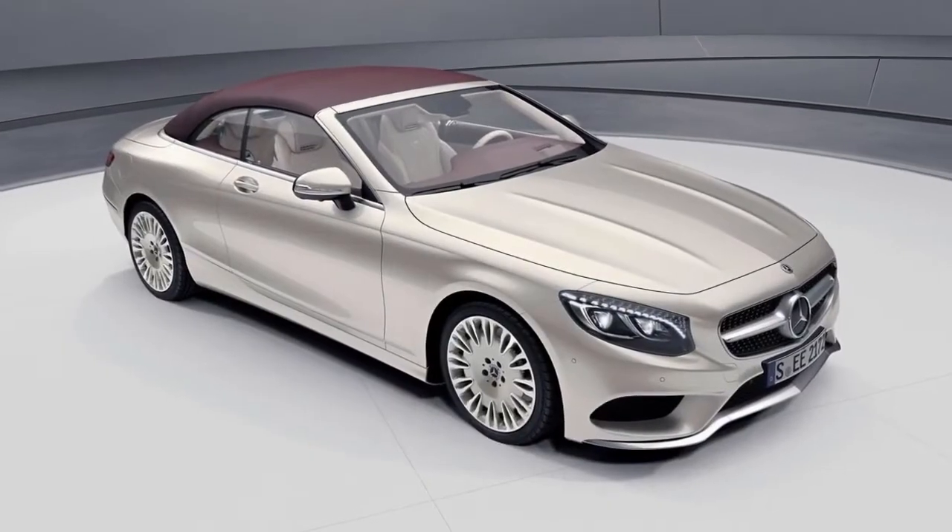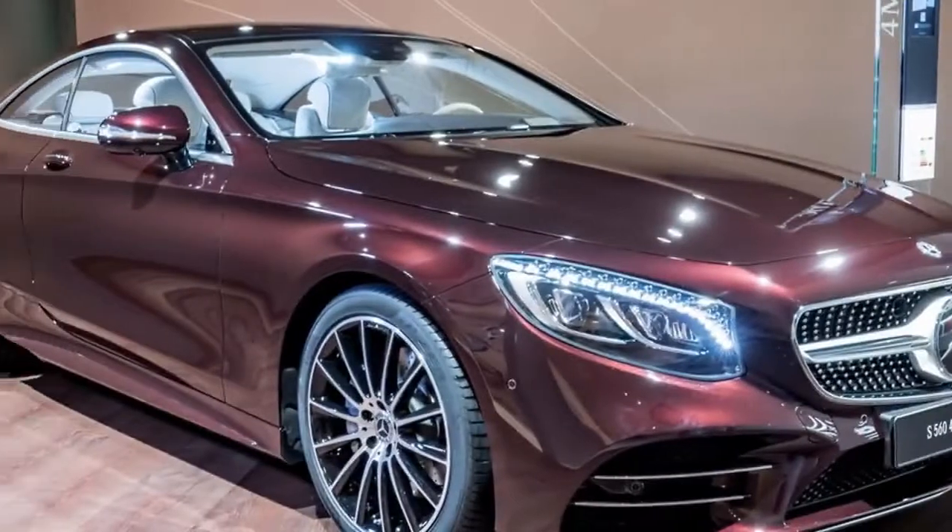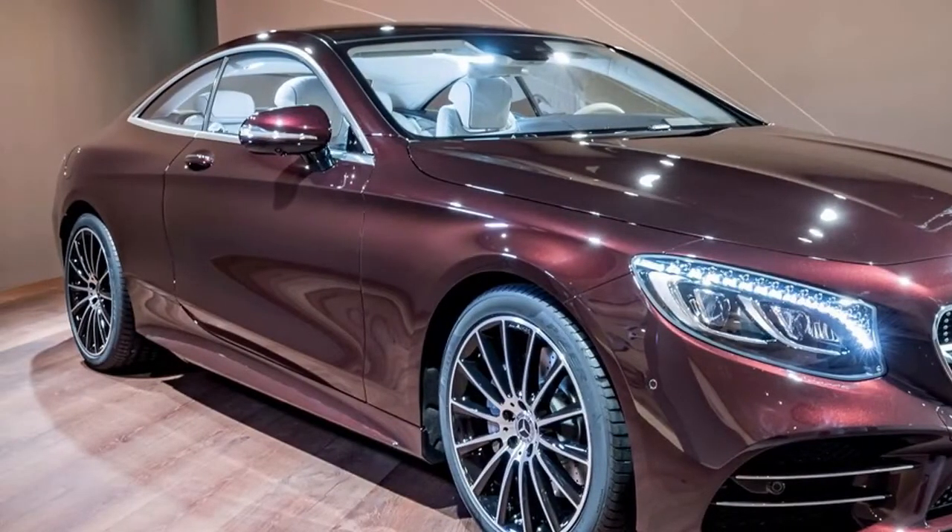Mercedes will start offering the exclusive two-door models in April. Details for the U.S. market, including pricing and engines, have not yet been announced.